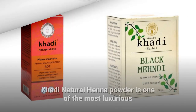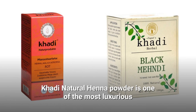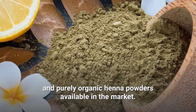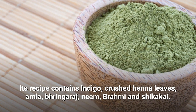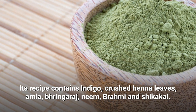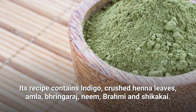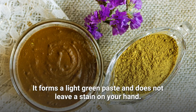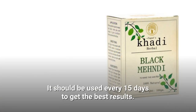Kadi Natural Henna. Kadi Natural Henna Powder is one of the most luxurious and purely organic henna powders available in the market. Its recipe contains indigo, crushed henna leaves, amla, bringaraj, neem, brahmi, and shikake. It forms a light green paste and does not leave a stain on your hand. It should be used every 15 days to get the best results.